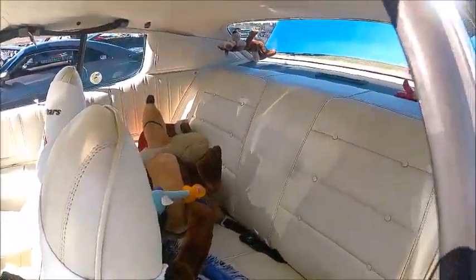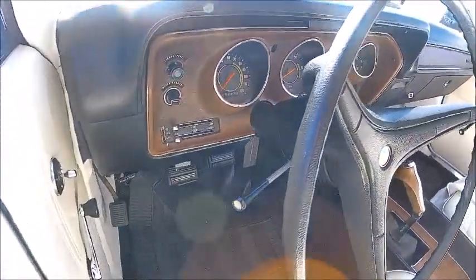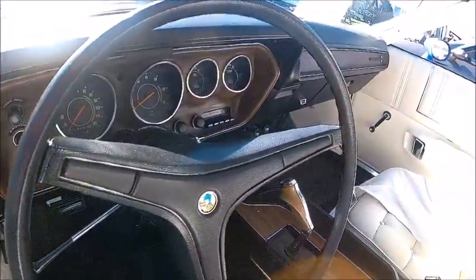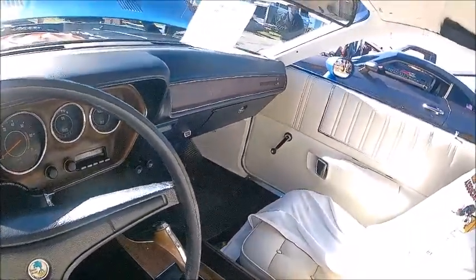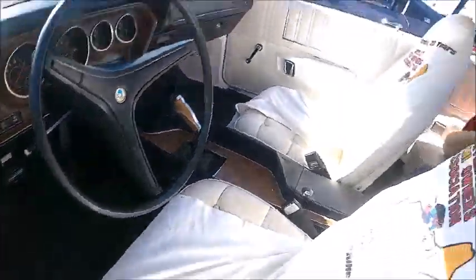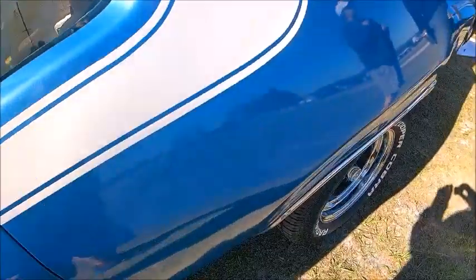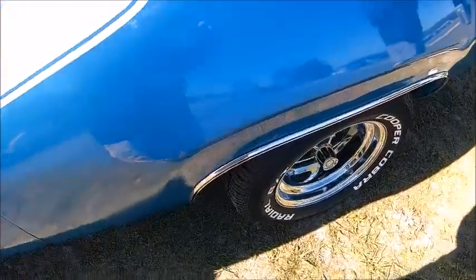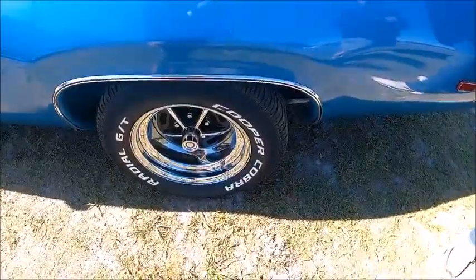And then we have our cartoon characters riding in the back — they seem to have taken a tumble. There is the very nice stash. And it received the manual transmission with a console. Nice trim around the wheel openings.